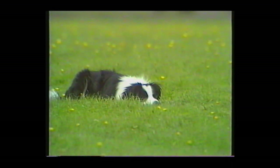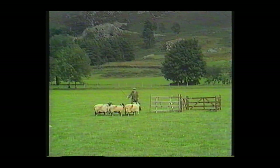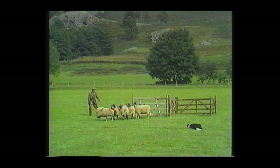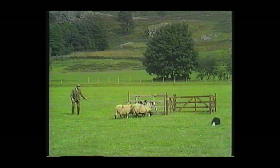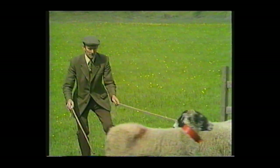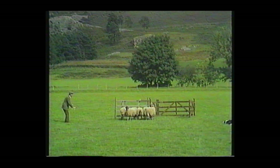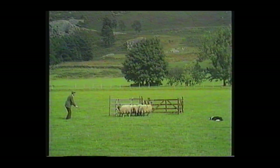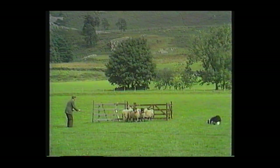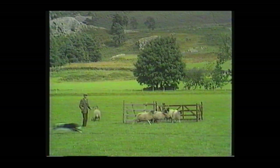Letting them settle there, dog lying, watching, waiting for the next command. Glyn opens the gate. Nice place, nice position. Are you going to get them in straight away? Stubborn sheep — they're very, very dodgy. And they're through and they're round.